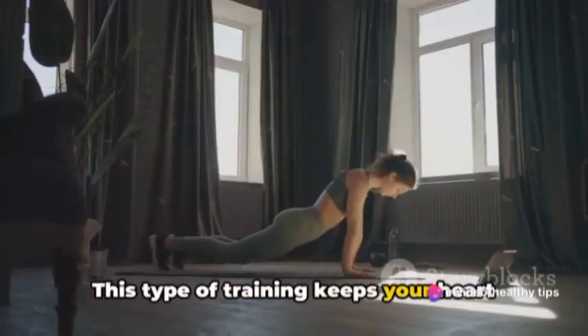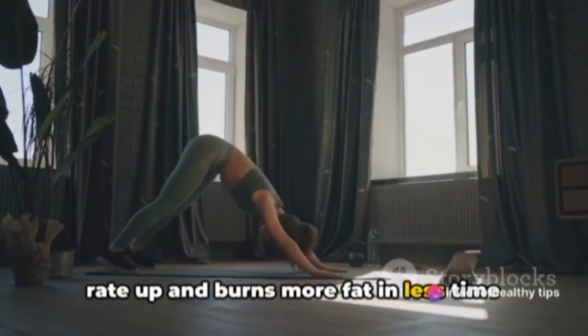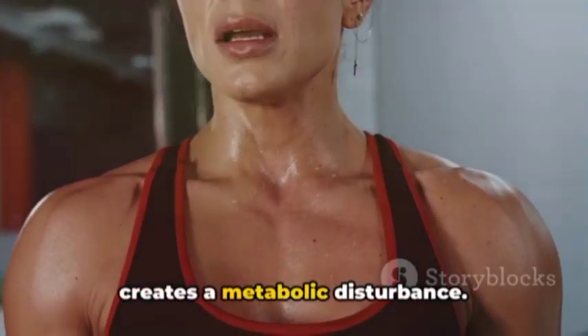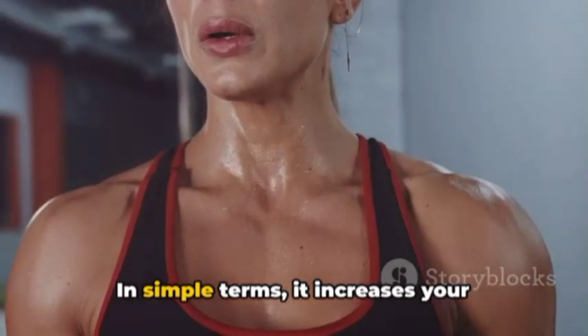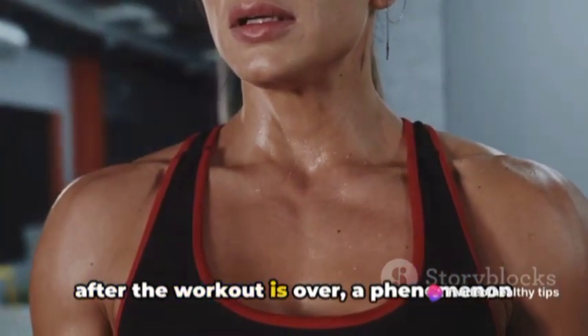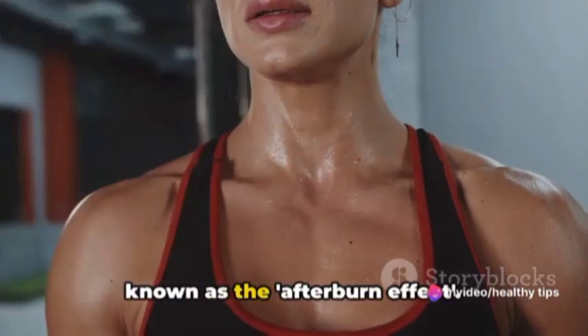This type of training keeps your heart rate up and burns more fat in less time than traditional workouts. How does HIIT aid in weight loss? It creates a metabolic disturbance. In simple terms, it increases your metabolism and calorie burn rate even after the workout is over, a phenomenon known as the afterburn effect.